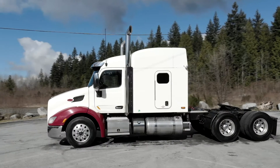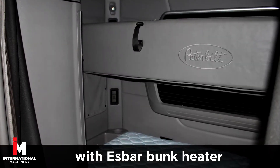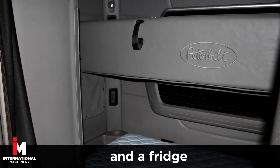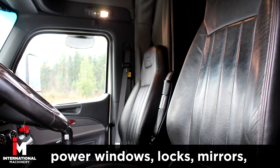This unit comes fully loaded with a 63-inch studio sleeper cab with double bunk, S-bar bunk heater, and a fridge, with power windows, power door locks, and power mirrors.